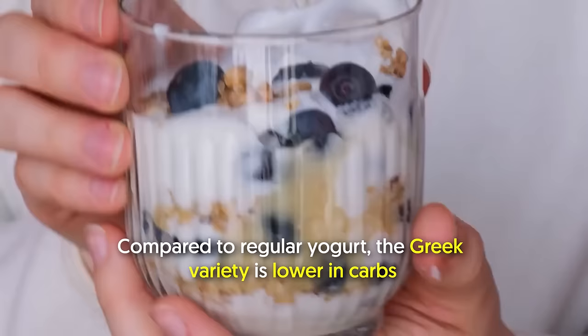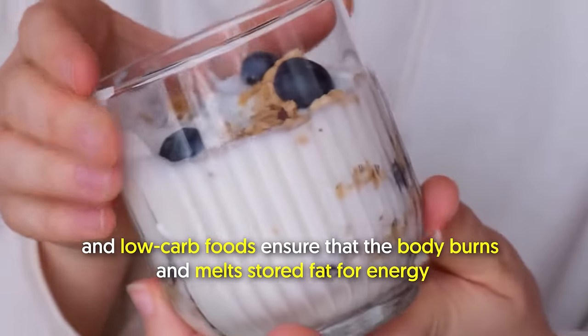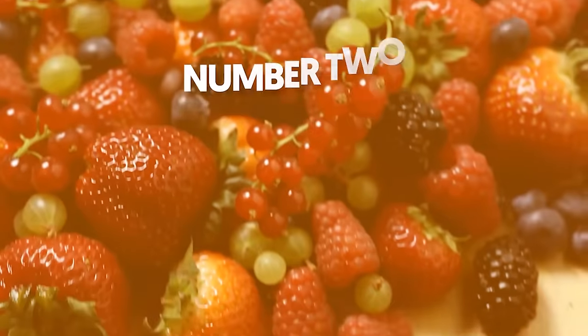Compared to regular yogurt, the Greek variety is lower in carbs, and low-carb foods ensure that the body burns and melts stored fat for energy.